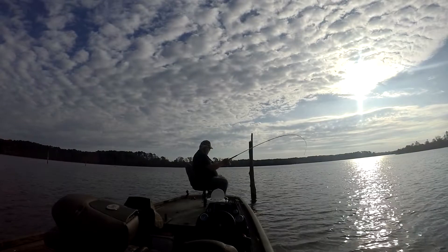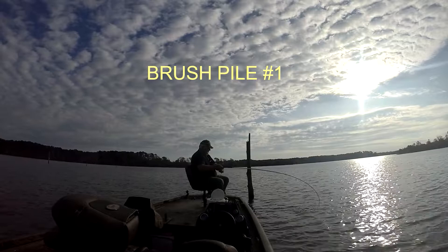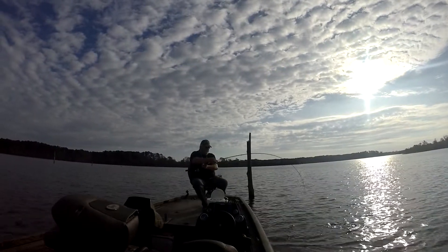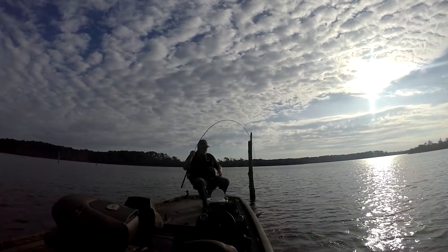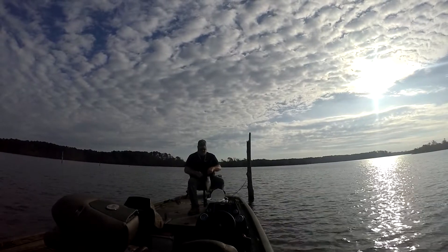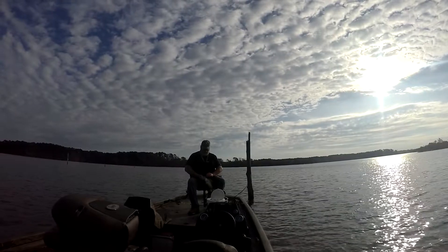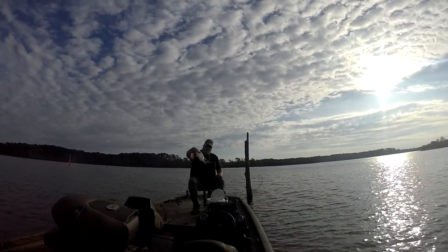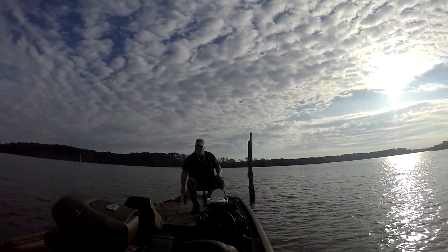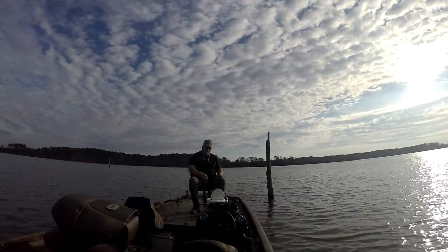There it is right there, that's a good crappie, right where I thought it might be. Sitting right on top of that brush pile. Pretty nice pound-and-three-quarter crappie. Beautiful colors, aren't they? I'm going to keep about eight today. We're going to fry them up tonight and have a good fish fry. All right, let's see if I can get another one.